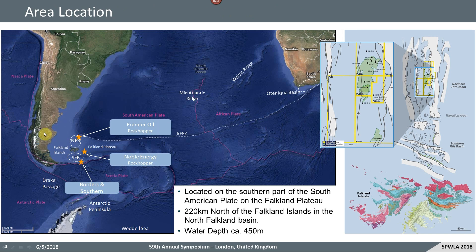Here we are in the North Falkland Basin, some 220 kilometers north of the Falkland Islands themselves, part of the South American Plate on the Falkland Plateau, in a water depth of around 450 meters — so not too deep. The main graben of the Northern Rift Basin is about 150 kilometers long and 50 kilometers wide and it is an early failed rift related to the breakup of Gondwana and the opening of the Atlantic Ocean. The inset shows the Sea Lion field itself, and I've highlighted the Zebedee and Isabel exploration wells. Today we'll be talking about results from the Zebedee well in the southern part of the main Sea Lion area.